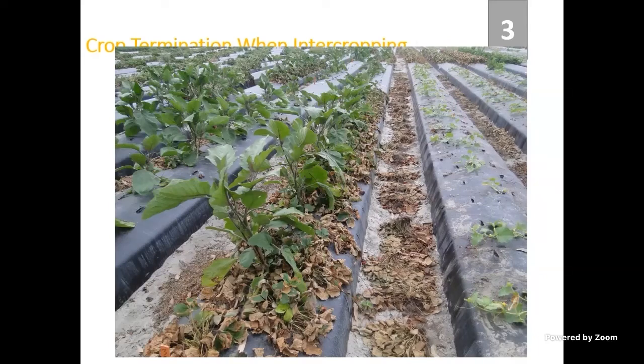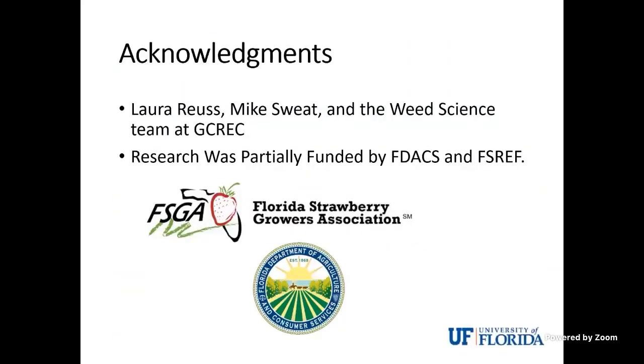With that, I want to acknowledge I've got a great team here. A lot of this work is for me, and we are funded by the Florida Strawberry Growers Association as well as the Florida Department of Agriculture.